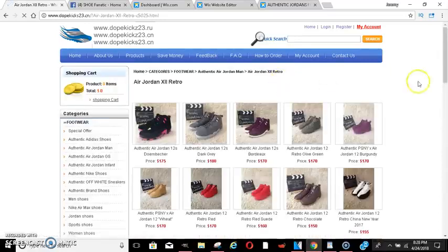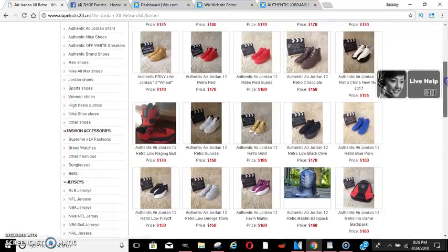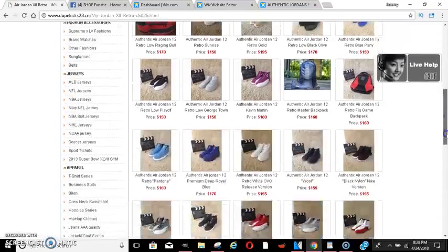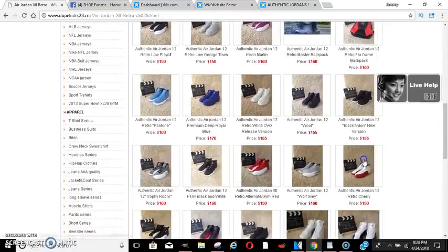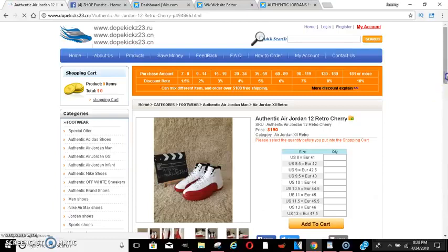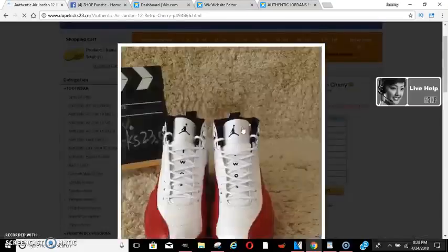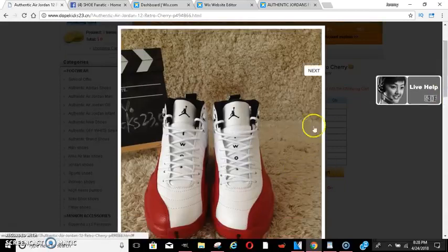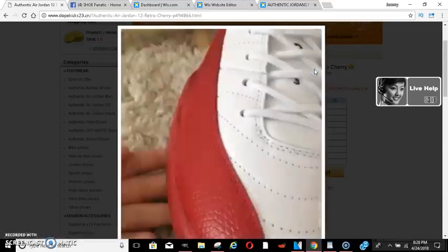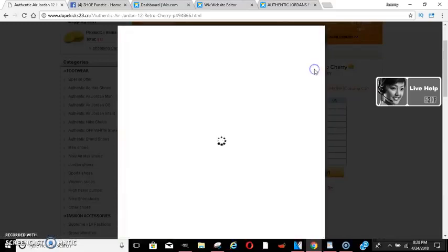Okay, here are the 12s — Jordan 12s. Sorry it took so long to get there. They've got all these different Jordan 12s. Let's say you wanted some of these originals at $150 — take a peek at them, look at how they look. They look exactly like the real thing. You can email the people first, talk to them, and everything checks out. They get close-ups on them.